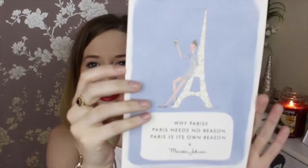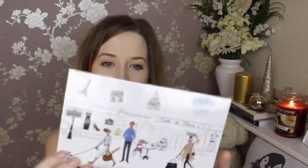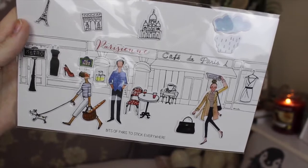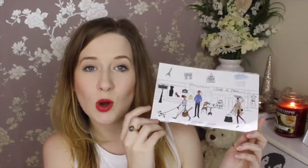This is what it looks like when you first open it. There's a cute little ribbon that's got 'My Little Box' written on it, and then there's a little card in here as well. The card says, 'Why Paris? Paris needs no reason. Paris is its own reason.' You could probably put that in a little frame. I absolutely love Paris and France, I just think it's beautiful. Next you've got some little stickers - bits of Paris to stick everywhere on your fridge, computer, phone, notebook. You're never too old for stickers!